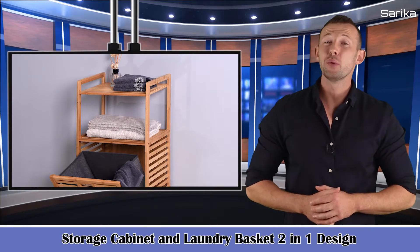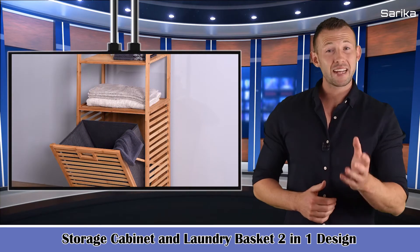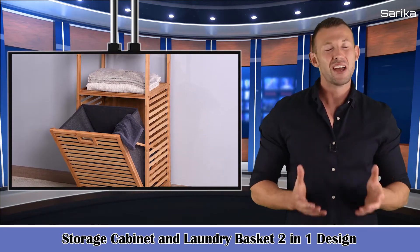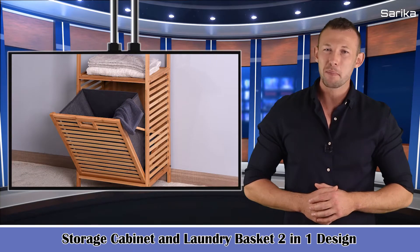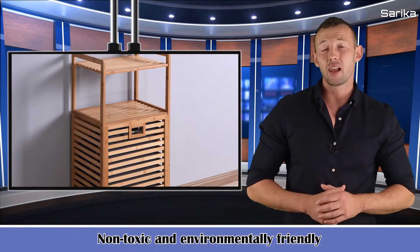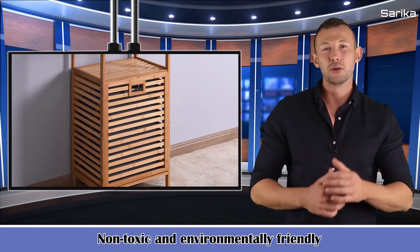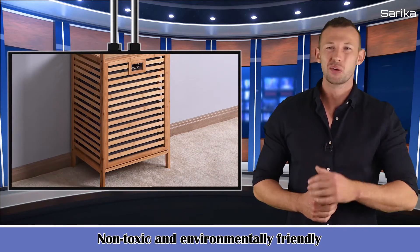Storage Cabinet and Laundry Basket 2-in-1 Design. It can be used as a bathroom storage cabinet or space saver shelf unit for towels, toilet paper, magazines, shampoo, soap and other decorative items. And with built-in clothes basket, it's great for the laundry room or closet to keep clothes and linens folded and organised.